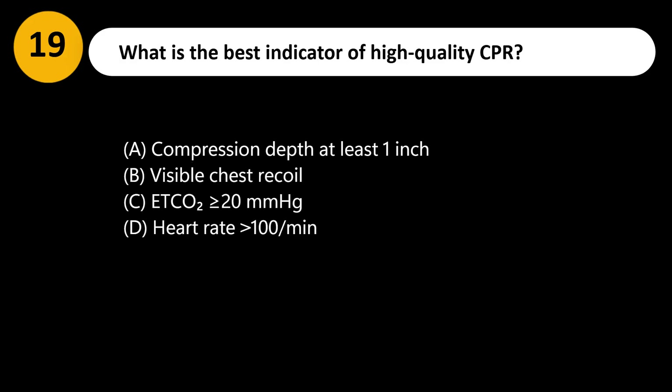What is the best indicator of high-quality CPR? A. Compression depth at least 1 inch. B. Visible chest recoil. C. End-tidal CO2 greater than or equal to 20 mmHg. D. Heart rate greater than 100 per minute.